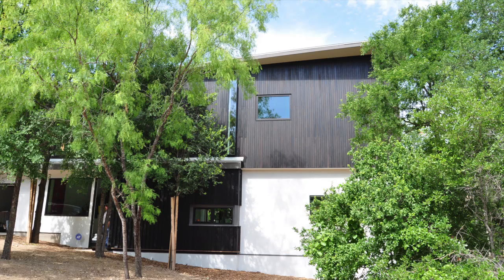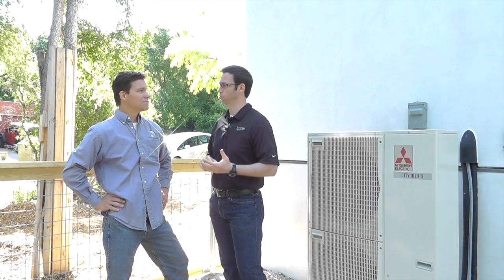Christoph helped us design this Mitsubishi VRF system that we used on this brand new construction house behind me. This is a house that was designed by Scott Ginder of Dick Clark Architecture. Christoph, tell us a little bit about a VRF system and how that compares to a standard system that you've seen used in a lot of our houses previous to this.